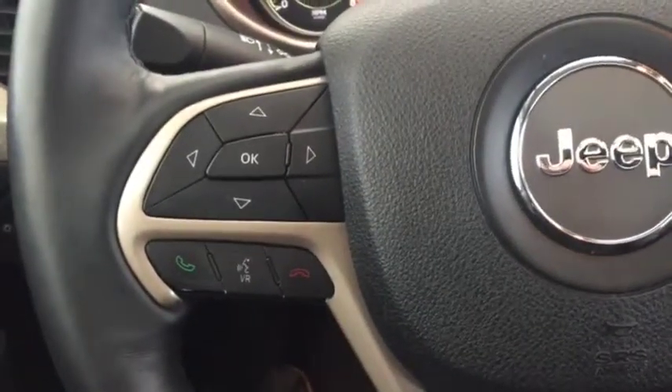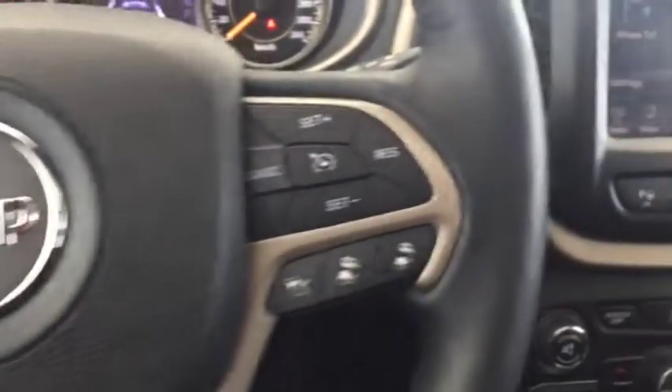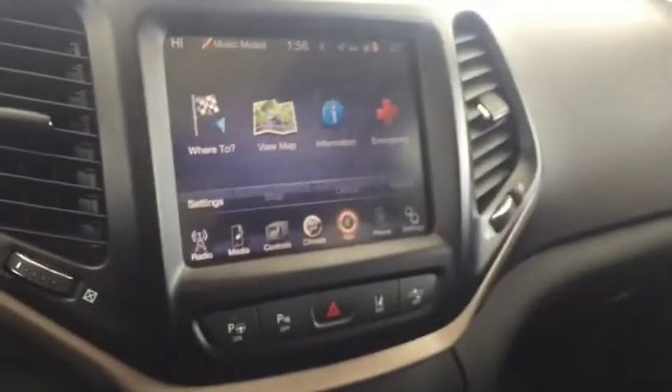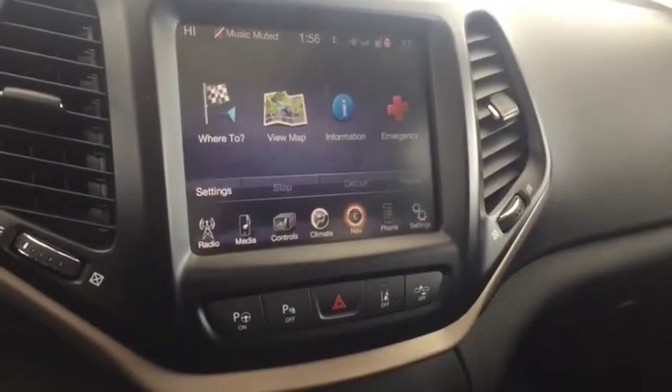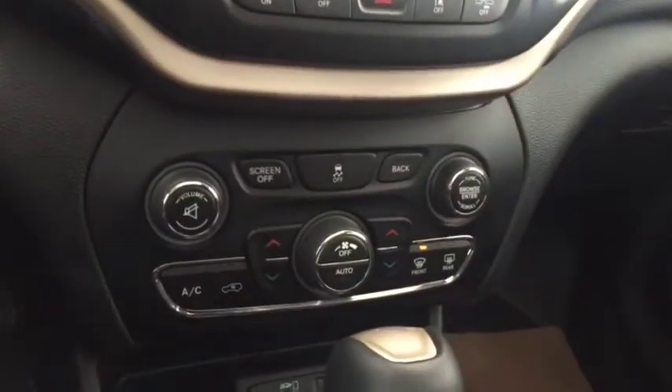At the steering wheel we have media controls, Bluetooth capability, cruise control, a screen display with rear vision backup camera, navigation, AM FM radio, Sirius XM radio, and climate controls.